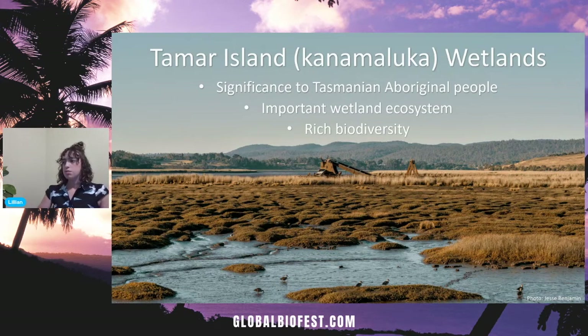Wetland ecosystems are really important because they act like a filter between where rain is collected and the rivers and oceans where that rain will eventually make its way. You can see here there are lots of grassy areas, mud flats, and surrounding vegetation. This means the area is really biodiverse — there are lots of different species that live here, and for me it's the bird life which is of interest.